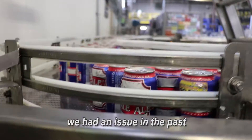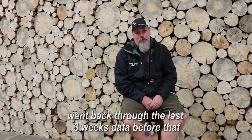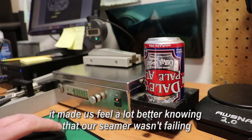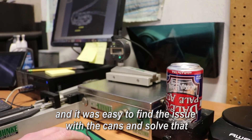We had an issue in the past where we thought maybe we were having a problem with our seamer. We went back through the last three weeks of data before that. It made us feel a lot better knowing that our seamer wasn't failing, and it was easy to find the issue with the cans and solve that.